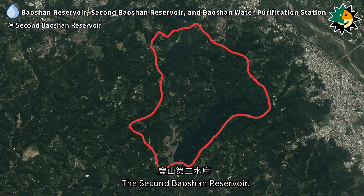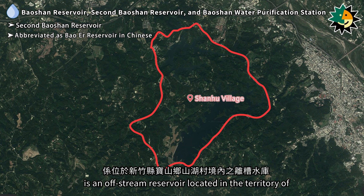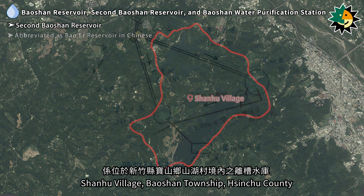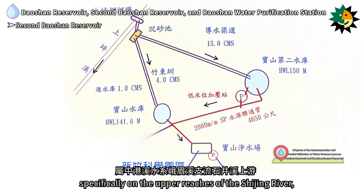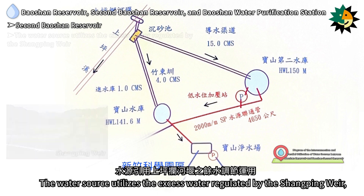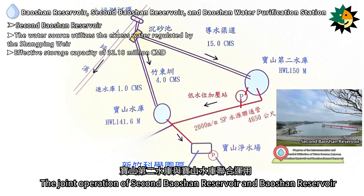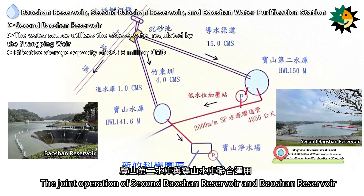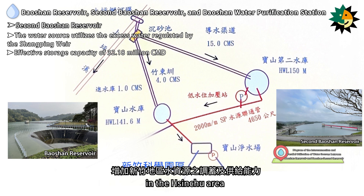The Second Baoshan Reservoir is an off-stream reservoir located in Shanhu Village, Baoshan Township, Hsinchu County. It is part of the Zhonggang River system, specifically on the upper reaches of the Shijing River, a tributary of the Emei River. The water source utilizes excess water regulated by the Shanping Weir, with an effective storage capacity of 32.18 million cubic meters. The joint operation of the Second Baoshan Reservoir and Baoshan Reservoir increases water regulation and supply capacity in the Hsinchu area.